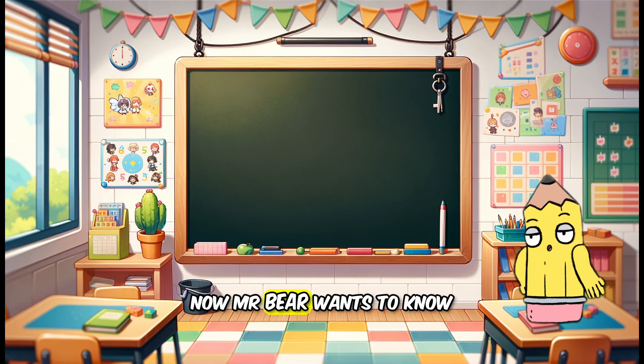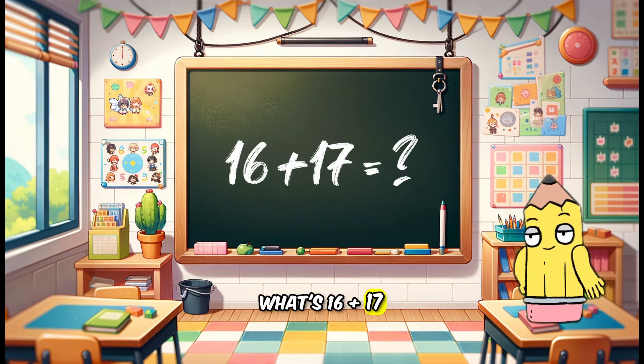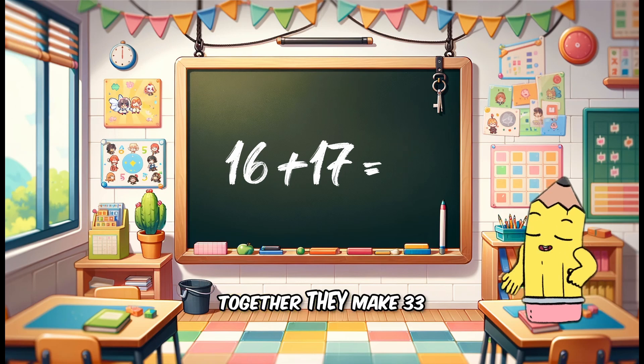Now Mr. Bear wants to know, what's 16 plus 17? Together they make 33.